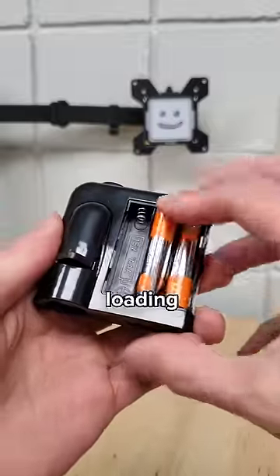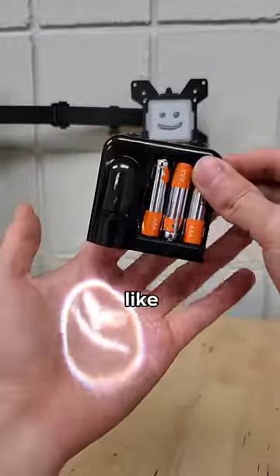What are the odds this actually works? Well, let's start by loading in some batteries. And oh — just like that, it actually turns on.